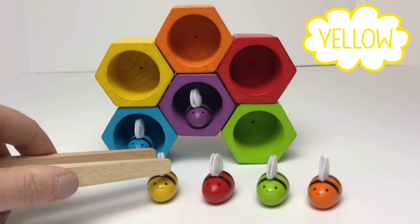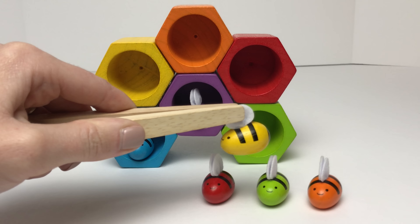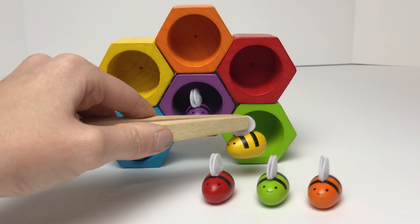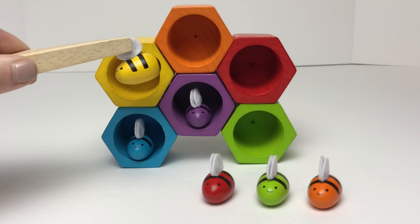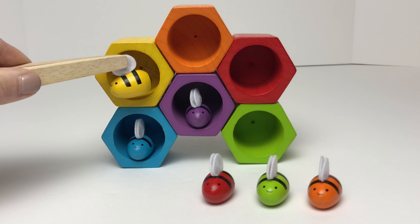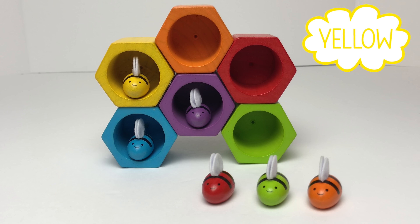Now we'll move on to our yellow bumble bee. Let's find his home! Is this our yellow bumble bee's home? Nope, that one's green. What about this one up here — does this one match our yellow bumble bee? It does match our yellow bumble bee!